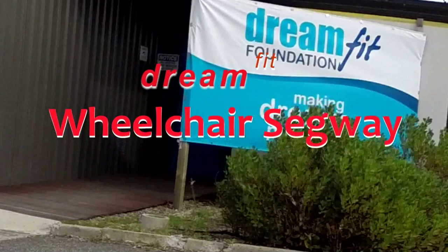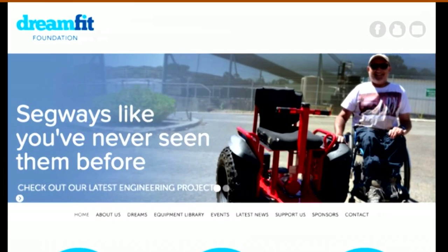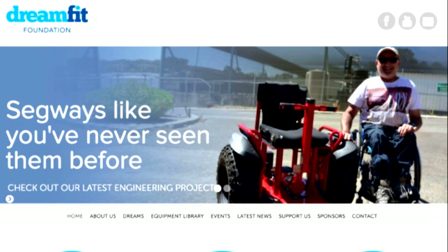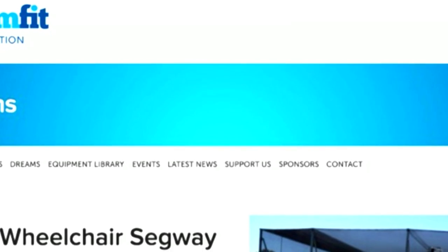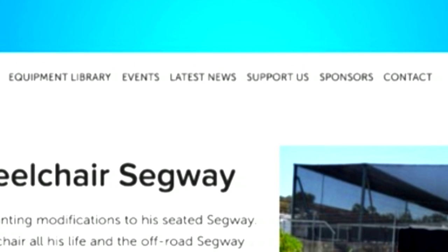Dreamfed is a charity that constructs custom devices for the disabled in Perth, Western Australia. Its latest project has been modifying segways with wheelchair seats, making them available for wheelchair users.